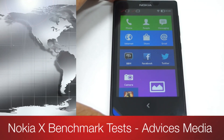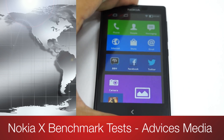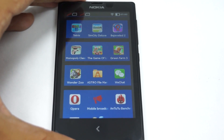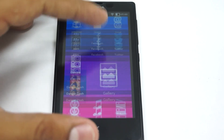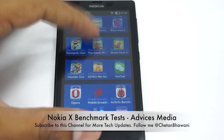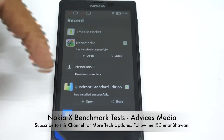Hey guys, what's up? This is Shetan for Advice Media and this is the Nokia X Smartphone with the Nokia X platform, a 4-inch display, and the Qualcomm Snapdragon S4 processor at 1 GHz. That's a dual-core processor with 1 GHz speed and 512 MB of RAM along with it. In this video, I'm going to do various benchmark tests to check out the performance of the smartphone.